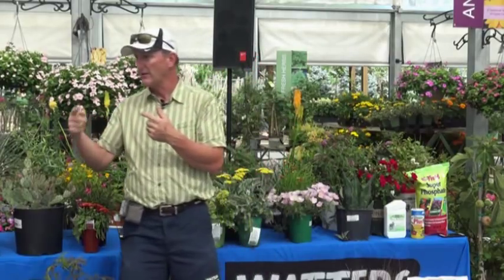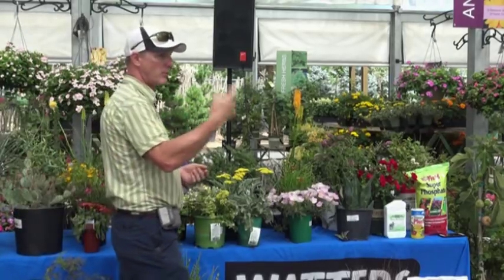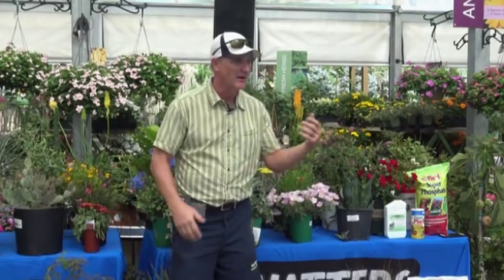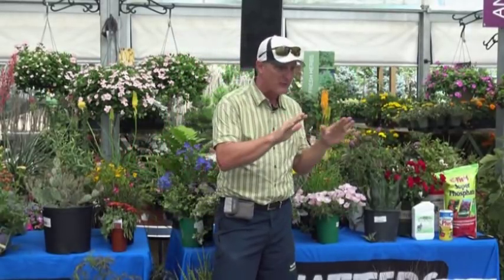Perennials are those things that come back every year — they're permanent. P for permanent, that's how I remember it. Annuals are a flash of glory this year and then they're dead; this winter they die off. So there are no annuals in this list — everything is perennial.